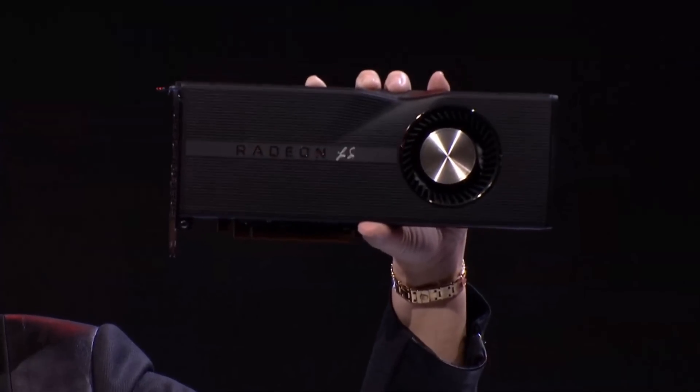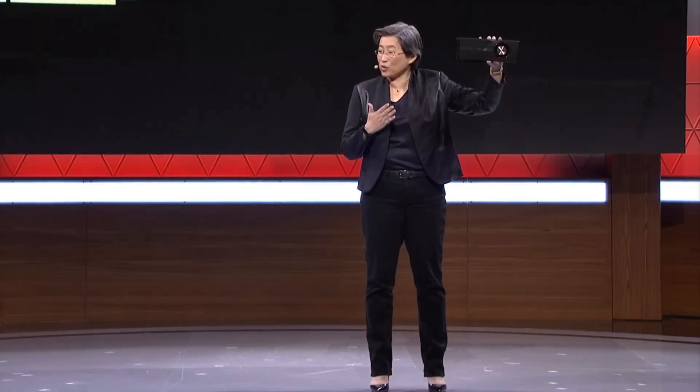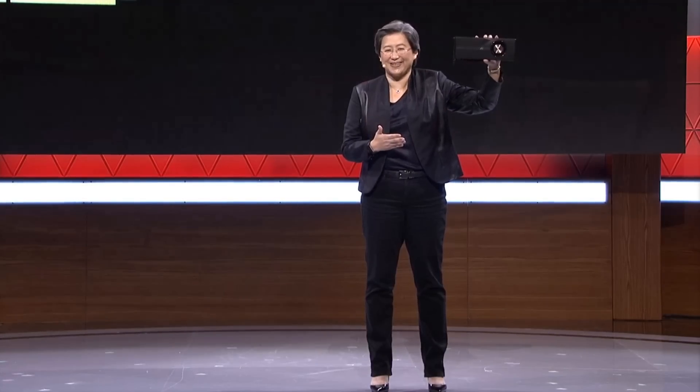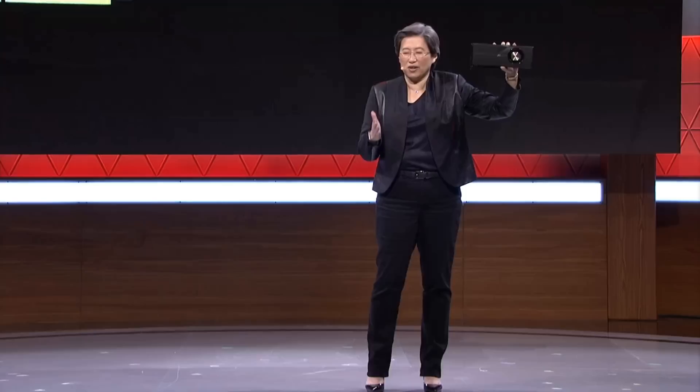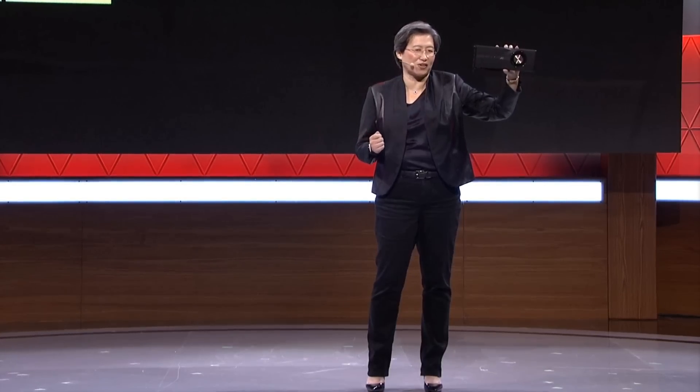Lisa Su kept a little surprise at the end with a special edition 50th anniversary 5700 XT. This is basically an overclocked 5700 XT at 1980 MHz with a black and gold GPU shroud. It does look sweet, I have to admit.